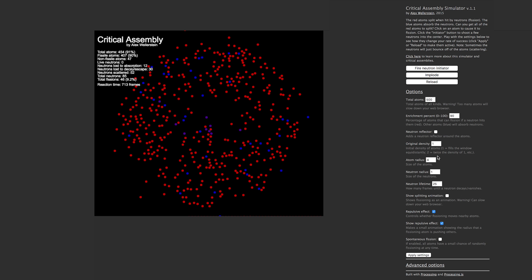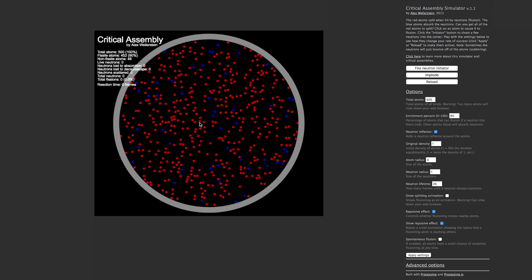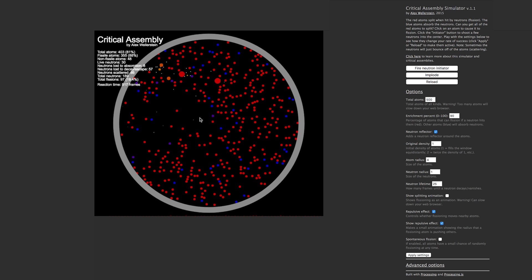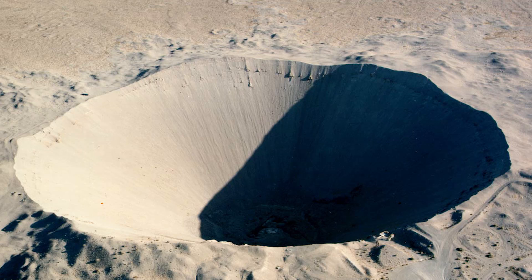So let's check out some of the factors. Whether or not you add a neutron reflector can have a big effect — it directs atoms back to the fissioning core as opposed to letting them escape and get lost. A useful feature is the 'show splitting atom' animation; without it, it can be difficult to follow the chain reaction. And it's crazy to think that this reaction is what causes craters like this.